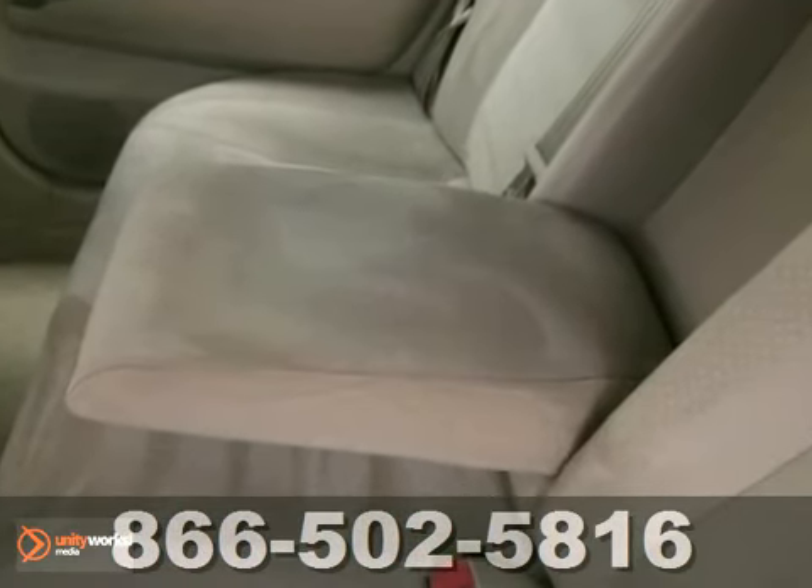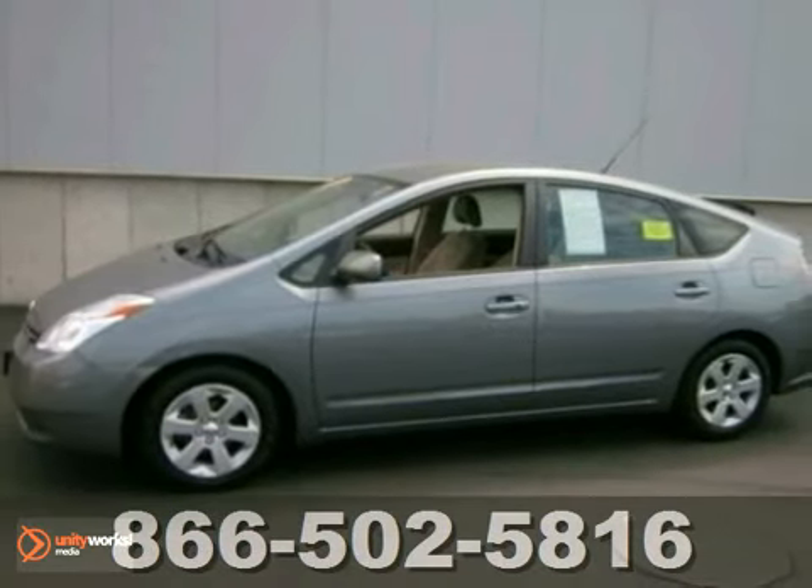Isn't it time you got into a Prius? Yeah, we thought so too. Come take a look today.